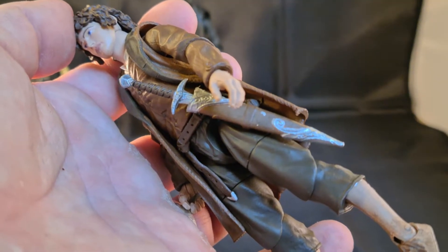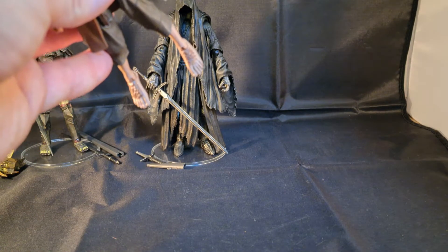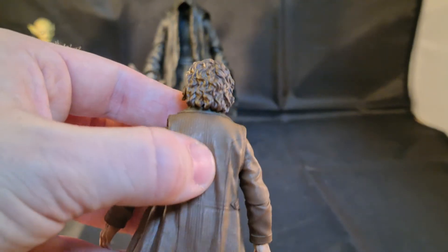Now let's see more of the details. Very nice. He even has the hair on his feet, with no hair on his chinny chin chin. Hair looks nice.